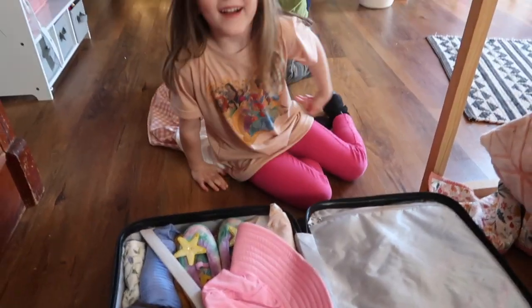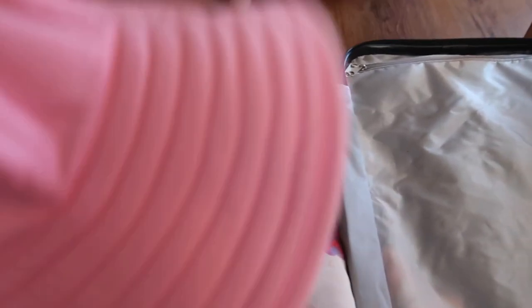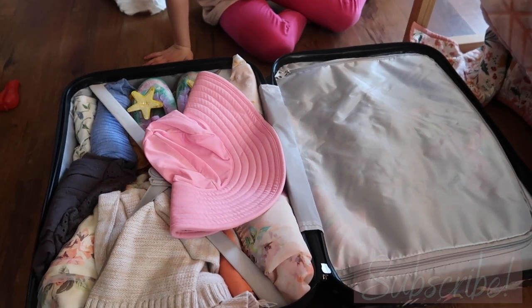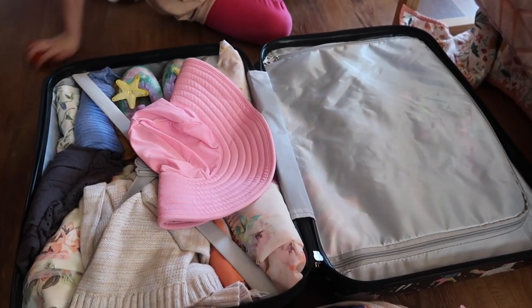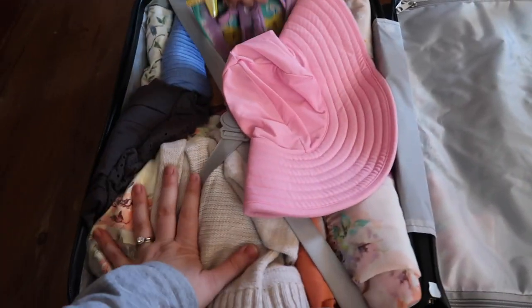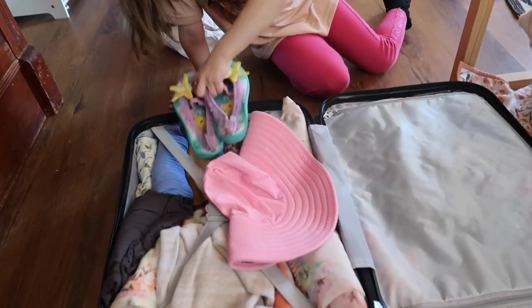It's all packed! It fit perfectly. I didn't put her pajamas in there because all the kids' pajamas are going in a duffel bag to make my life easier. But her pants, shorts, shirts, dresses, and beach shoes are all in here. Let's go ahead and get it zipped up.